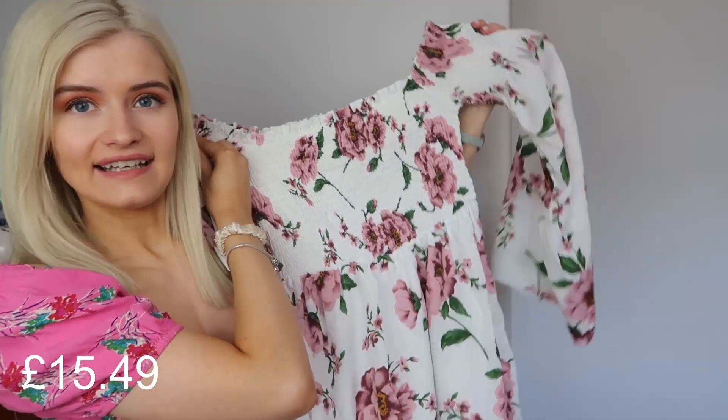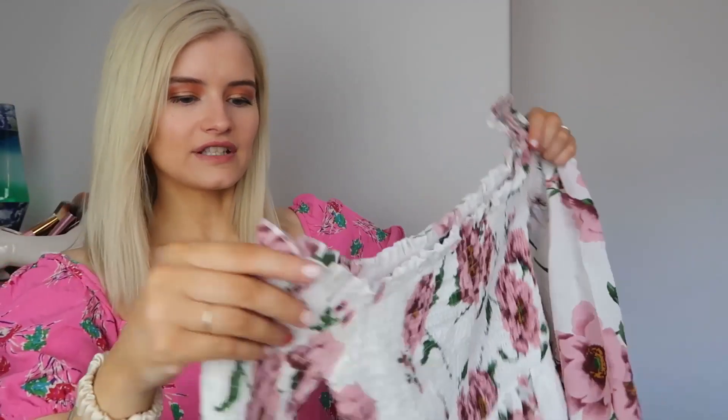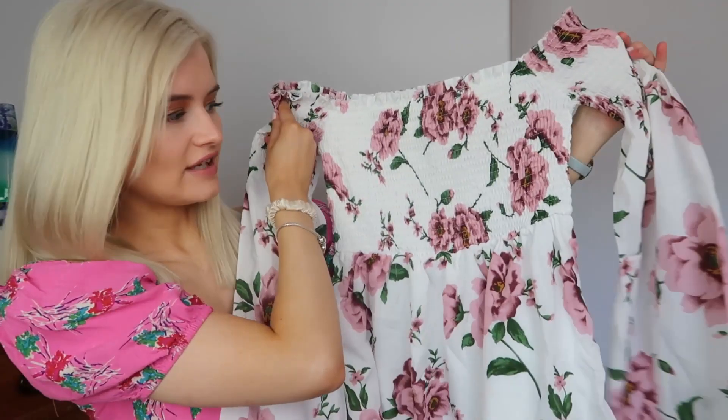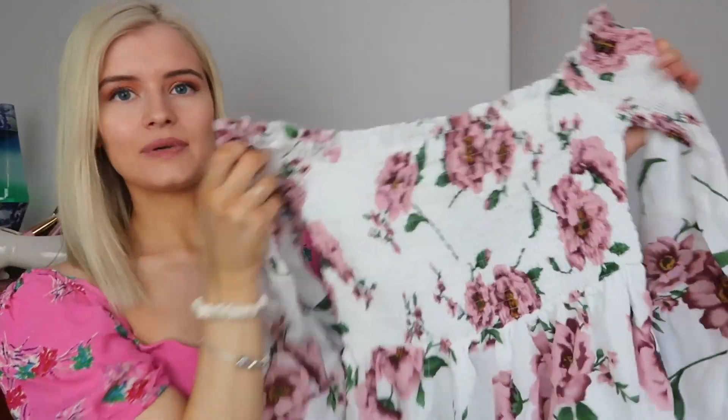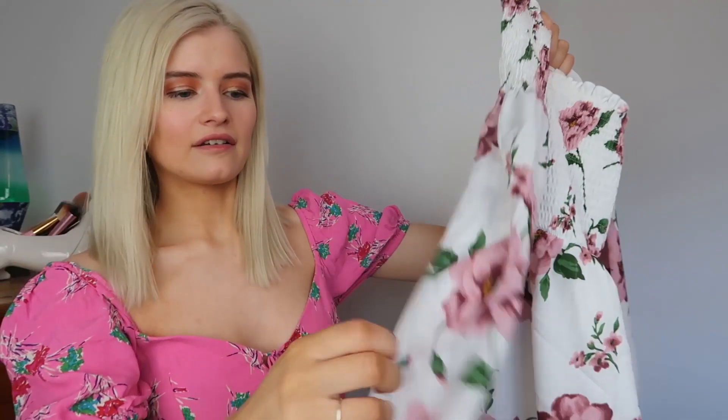This next dress is a bit different in style but it is in the floral theme. It's like a Bardot dress and it has these long wide sleeves at the ends. I absolutely love this dress. The pattern is so pretty. I love the larger pink flowers on this dress and the pink colour as well. The sleeves were a little bit too big for my liking but I think I will keep this dress just because I love the style.